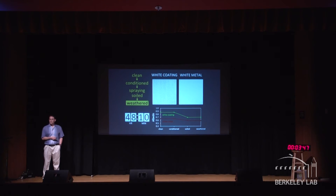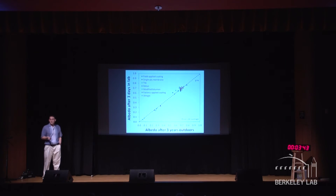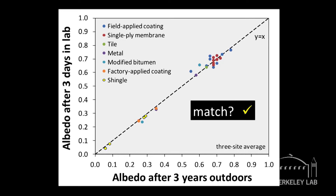Forty-eight hours, ten minutes — well less than three days. The question is: does it work? The answer is yes. What I'm showing here is how well the reflectance after three days in our laboratory apparatus matches the reflectance measured after three years of natural exposure. It's a very nice match. We use this as part of the process for making better cool roofs and for getting better cool roofs to market faster, so you don't have to wait three years to find out how well it performs.